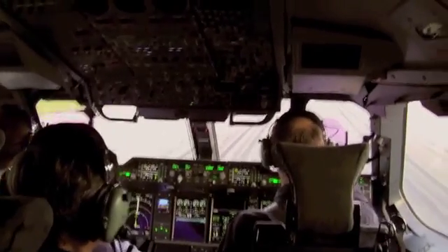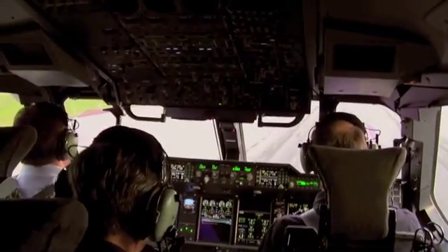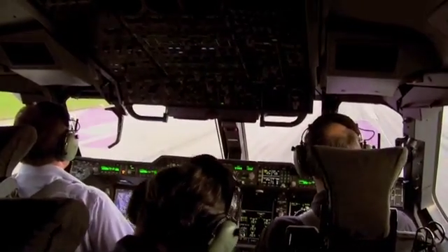With Airbus Military due to deliver its first production A400M to the French air force by early July, our evaluation of the Grizzly suggests that the company's design could be just right.